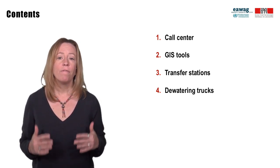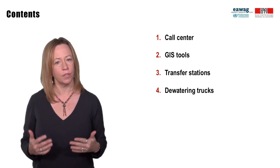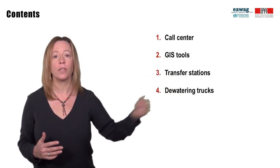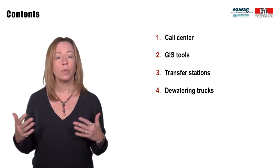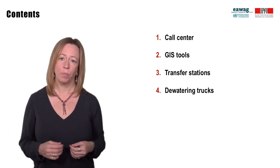I will cover the following four ideas to optimize service provision of collection and transport: a call center, GIS tools, transfer stations, and dewatering trucks. All of these concepts have to do with reducing distances that water has to be trucked or moved around a city, because water is heavy and expensive to transport.